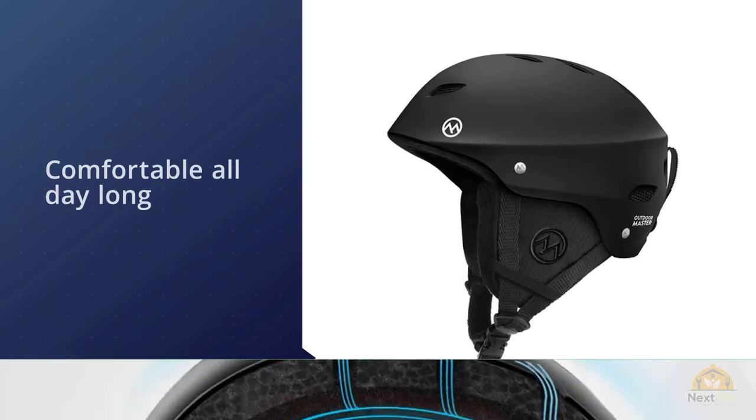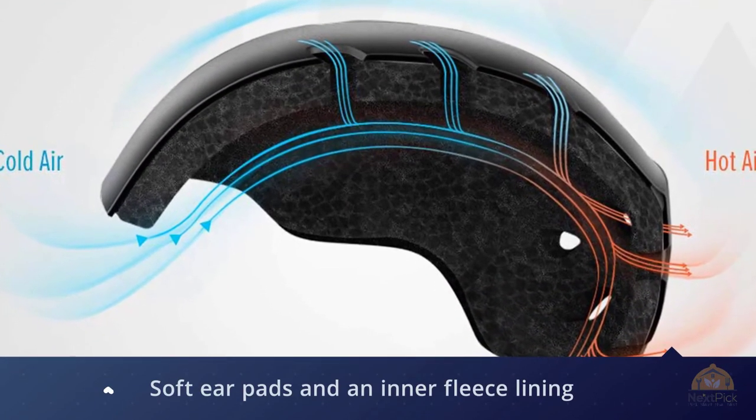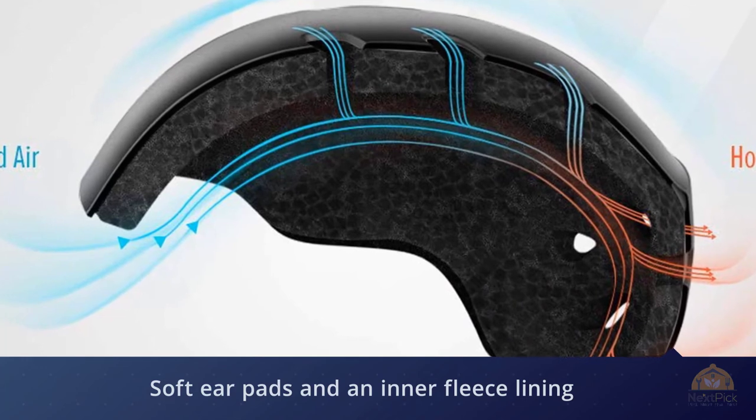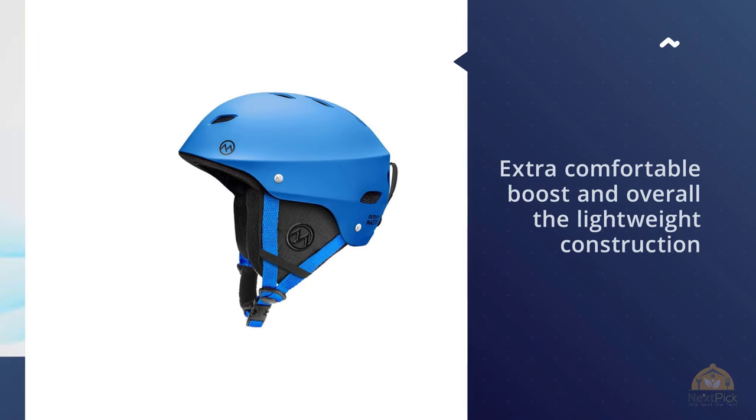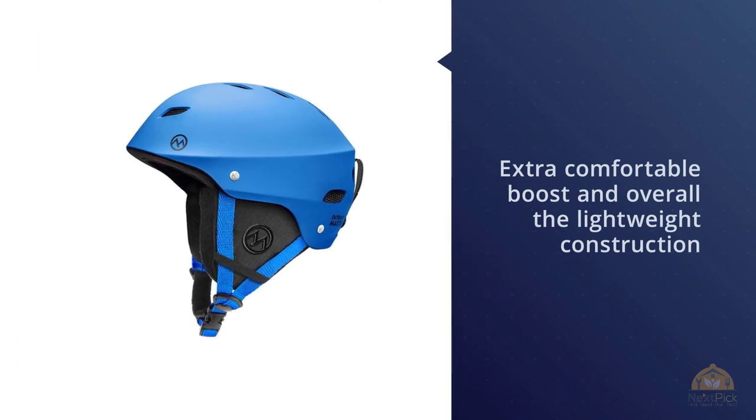The Outdoor Master Kelvin has also been designed with 14 individual vents for complete ventilation, no matter how many hours you're out on the slopes. For more details, click the link in the description.